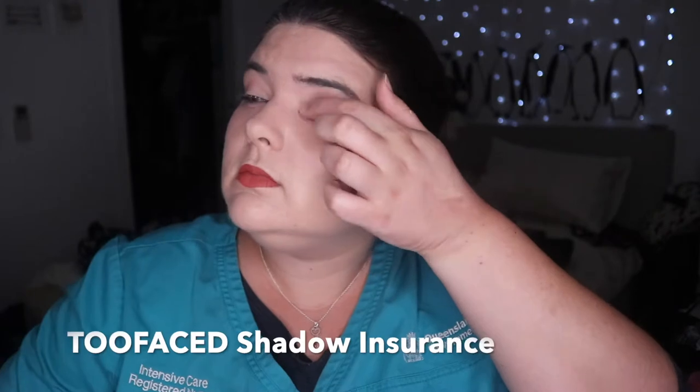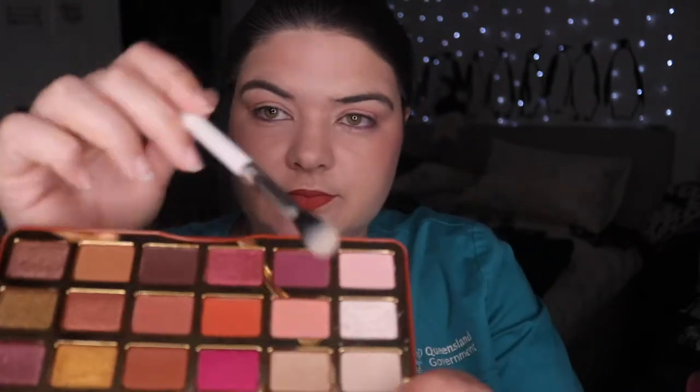I'm so excited for this. I've got the NARS, the Too Faced shadow insurance, and some remnants of the Morphe shadow. So let's put Powdered Sugar on this lovely little shade down here and maybe cancel out some of that pink.